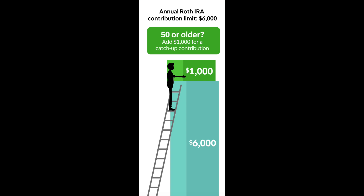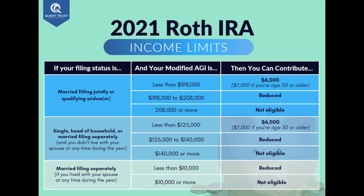The Roth IRA does have limitations imposed on it. Annual contribution limits as of 2021 are $6,000 per year for individuals under the age of 50, and $7,000 for those age 50 and older. And of course there are income limits as well. If you're single making $125,000 or under, or married and filing jointly with a combined income of $198,000 or less, you can contribute the full max to your Roth IRA. There is a phase-out period where you can make partial contributions, and when your income exceeds these limits you're not able to contribute to a Roth.